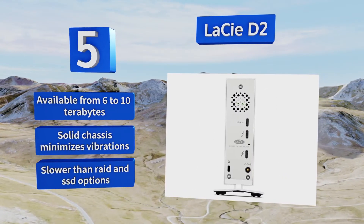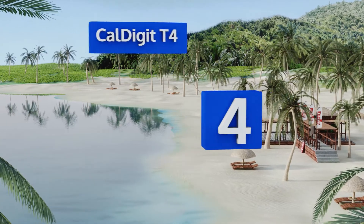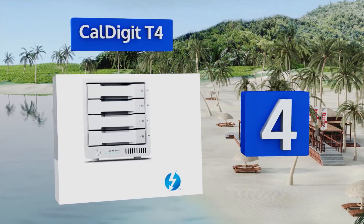However, the LaCie D2 is slower than RAID and SSD options.